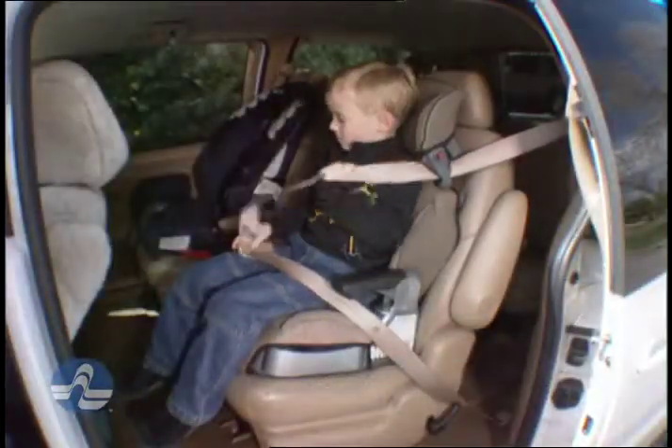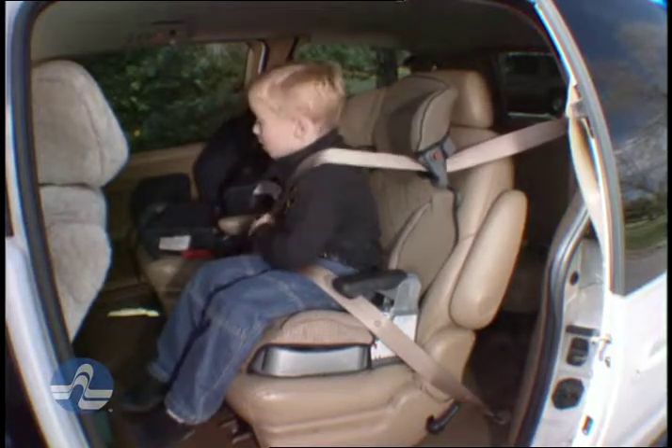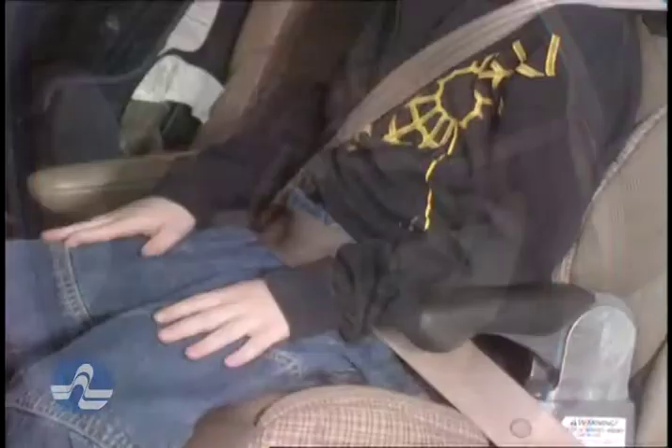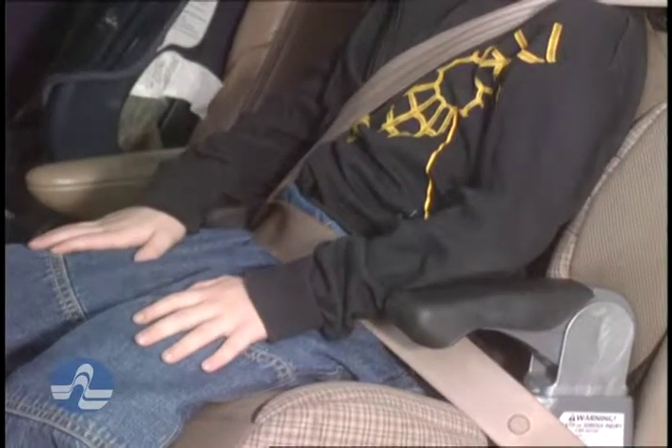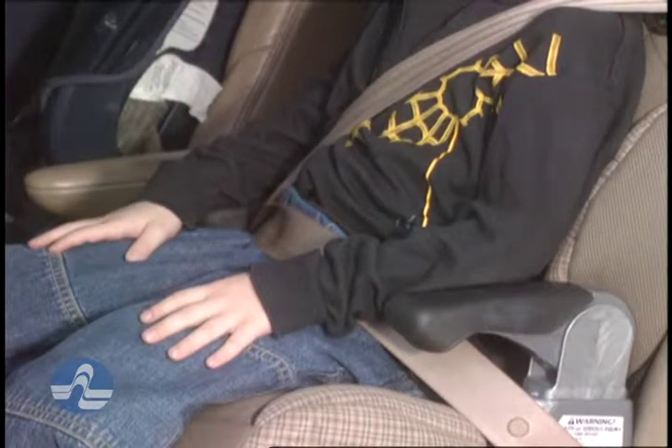Booster seats are designed to raise your child so that the lap and shoulder belts fit properly. The lap belt should lie low across your child's thighs, and the shoulder belt crosses the middle of your child's chest and shoulder.